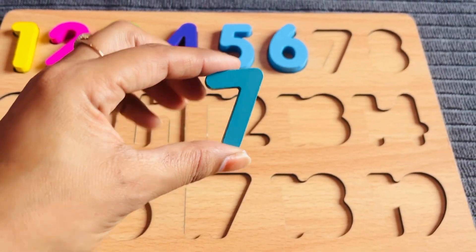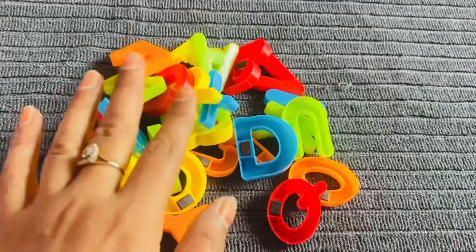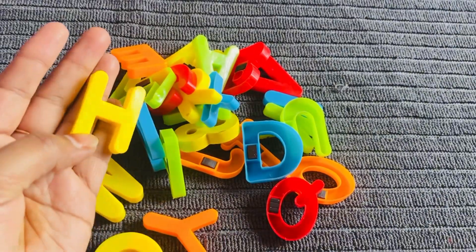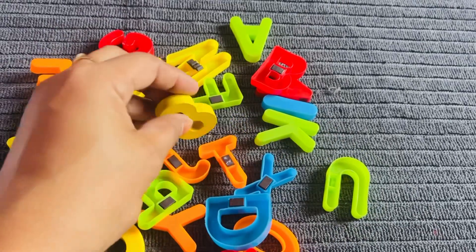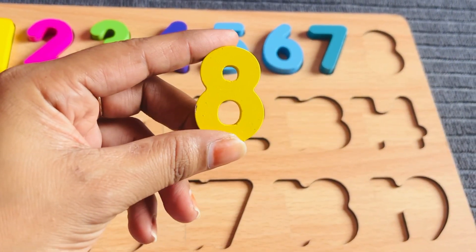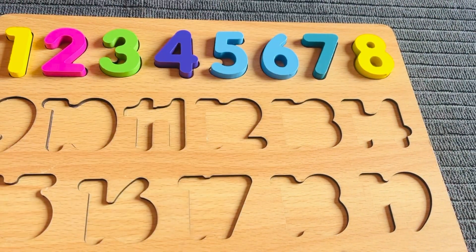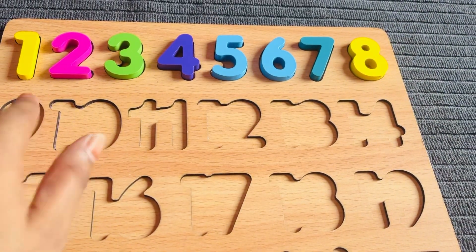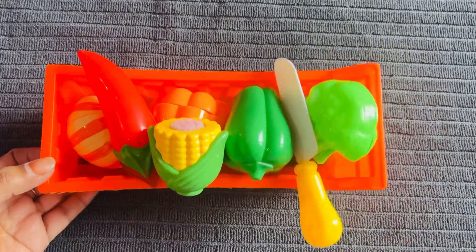Oh nice, I got number seven and seven gems! Let's count — one, two, three, four, five, six, and seven. Number seven in green color, let's put it right here. Now we have an alphabet puzzle — let's find some numbers. Yes, I got it! Number eight in yellow color, let's put it in the puzzle right here. Now I need number nine — oh nice, I have a grocery basket.